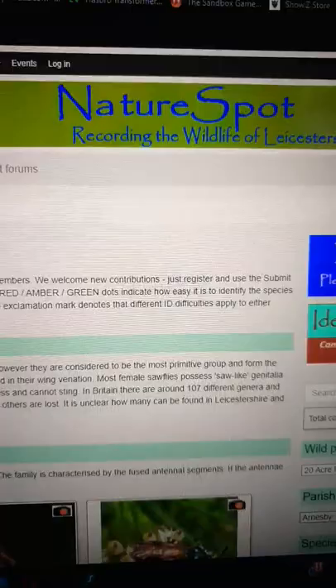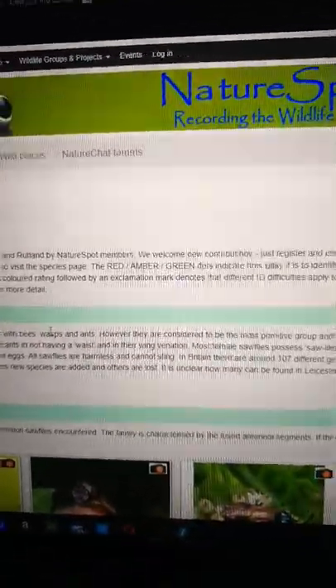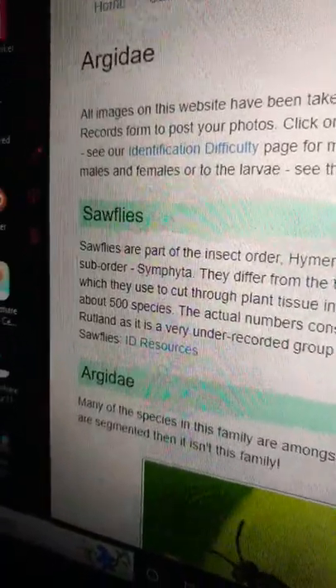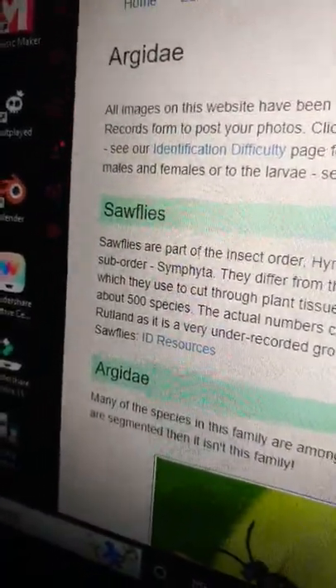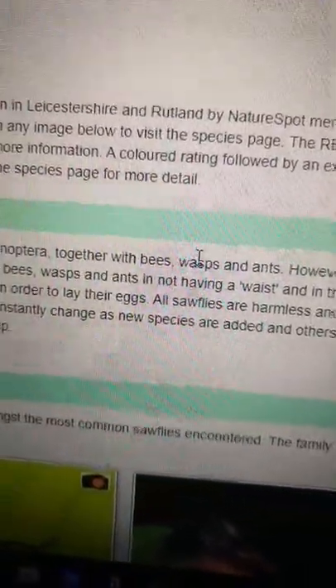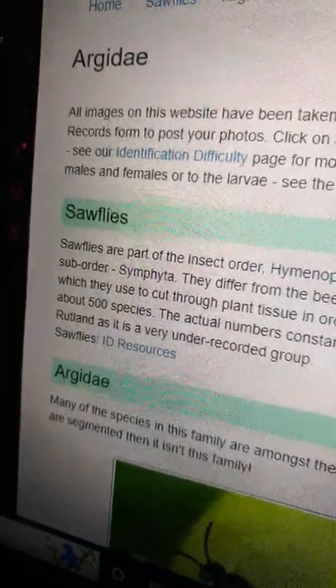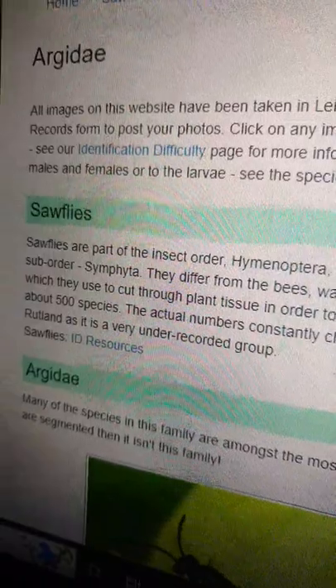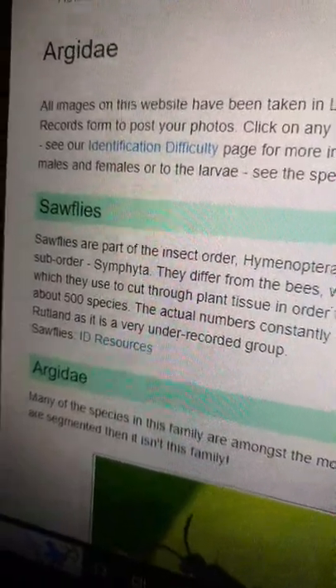But given that the NatureSpot website — which I literally found just to search for Archiday — they describe them as actually being sawflies, which is pretty much correct. They are part of the group of Hymenoptera, same group as we all know and love and hate, but also the sub-order of Symphyta — whatever the pronunciation.